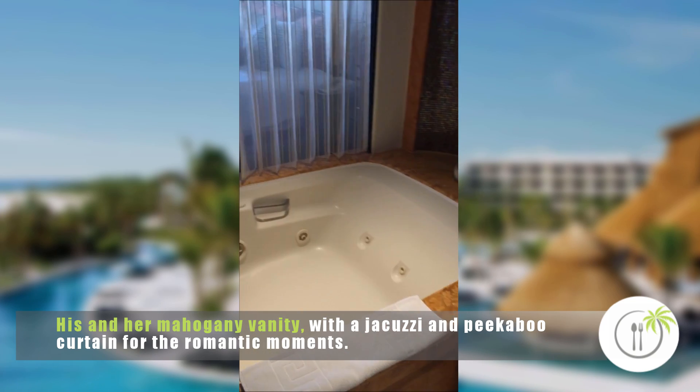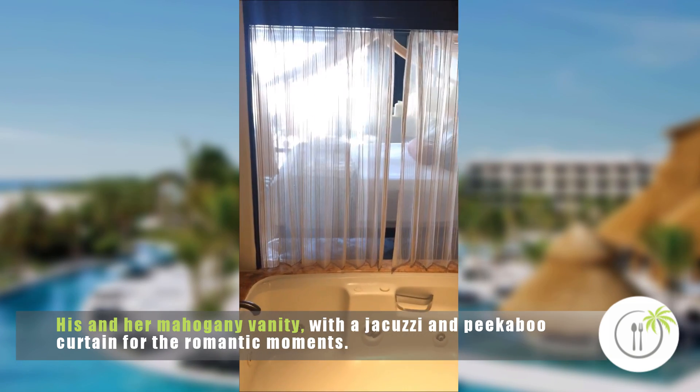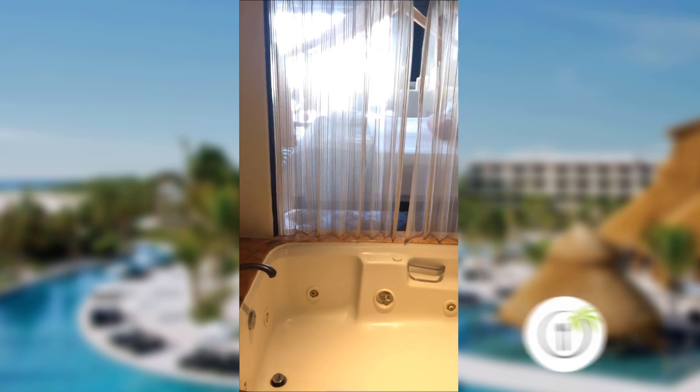Here is our jacuzzi tub. Look at this — a little peek-a-boo curtain so you can have a romantic time. I thought this was great when I walked in.